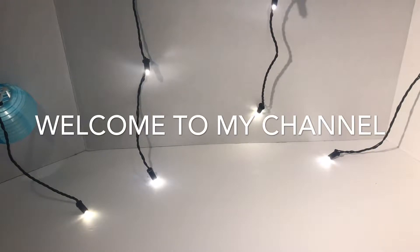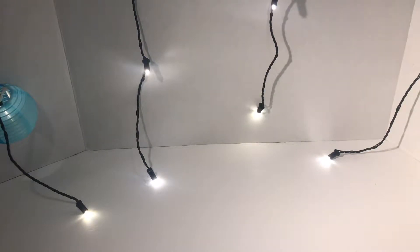Hi guys, welcome back to my channel. This is Angel. Today I want to share with you a TJ Maxx mini haul.